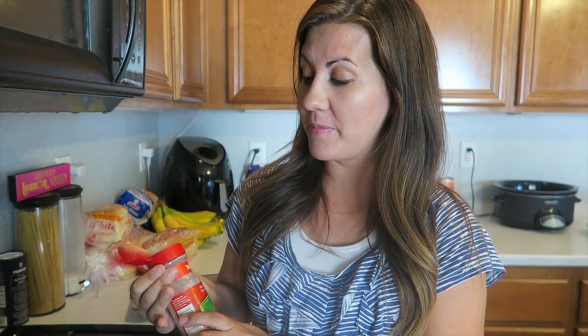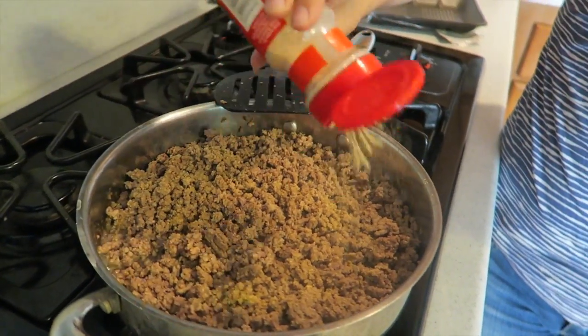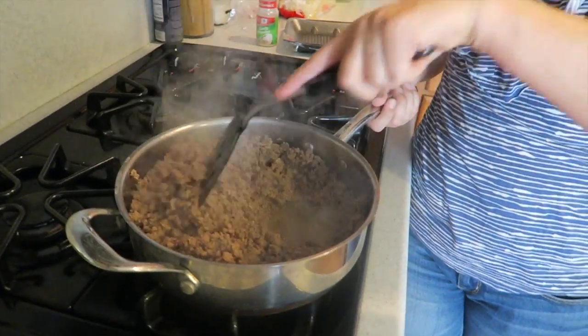We almost got all the meat browned. I like to add some garlic powder in here - just sprinkle it over the meat so it gets all in there. You could just do it in the crock pot if you want, but I like to put it in the meat. It's smelling so good already with just that garlic powder.